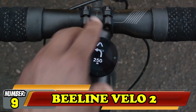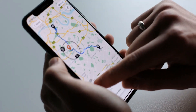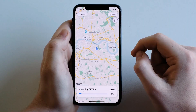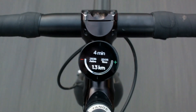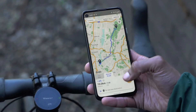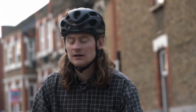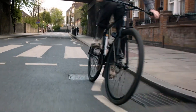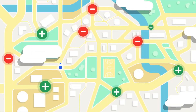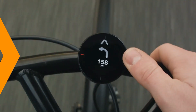Number 9: Beeline Velo 2. Trying to get around a city on a bike is a stress like no other, attempting to navigate cars, people, and lanes while also tracking your destination on your phone with a confused navigation system. The Velo 2 cycling computer is, unfortunately, unable to remove the cars and people in your way, but it can make navigation easier. This tiny circular device attaches to your bike, giving you easy minimal navigation instructions that are built from tracking real-life journeys. You can also track your speed, arrival time, and distance, and check the time.